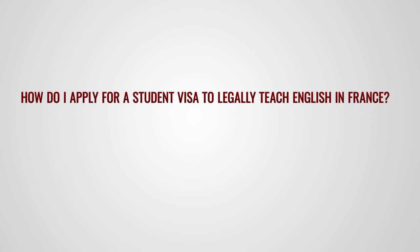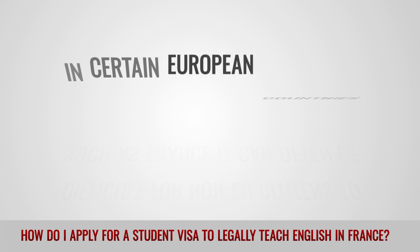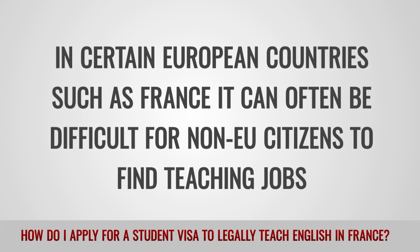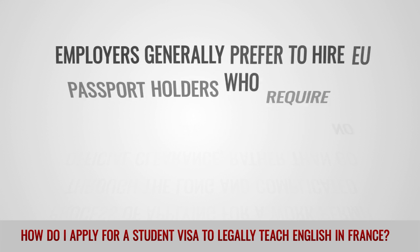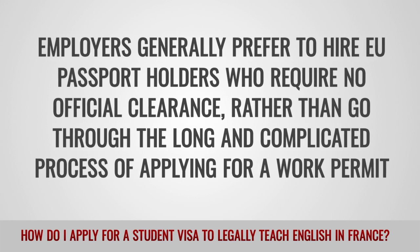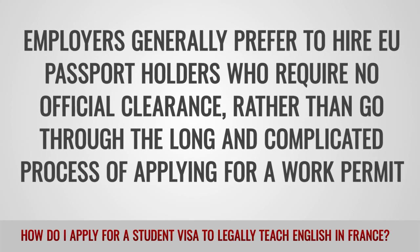How do I apply for a student visa to legally teach English in France? In certain European countries, such as France, it can often be difficult for non-EU citizens to find teaching jobs. Employers generally prefer to hire EU passport holders who require no official clearance, rather than go through the long and complicated process of applying for a work permit.